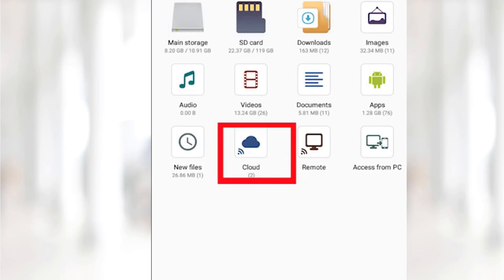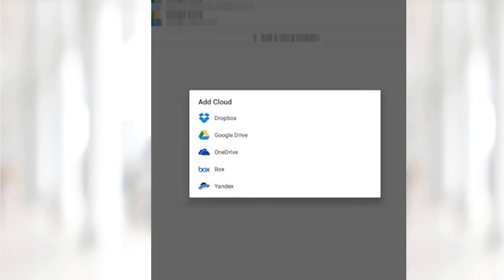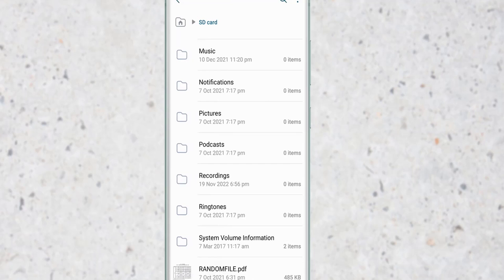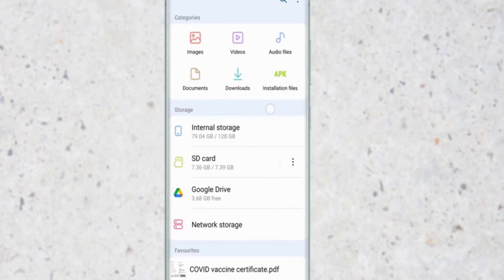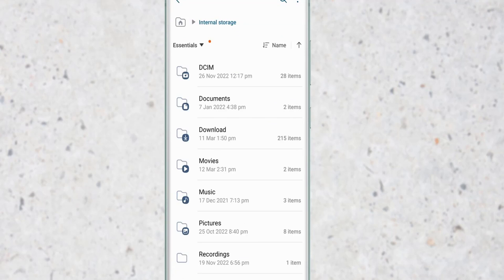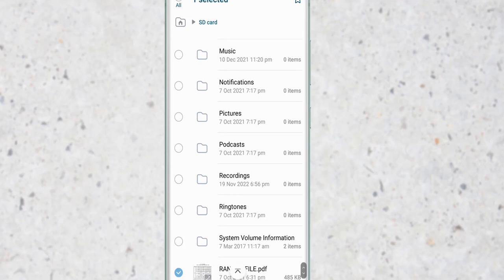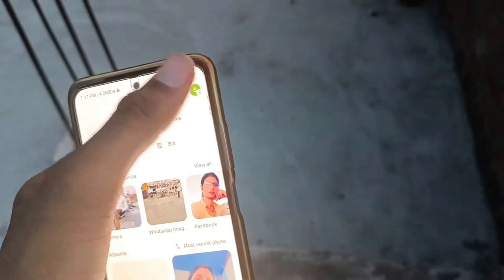If an SD card isn't an option, cloud storage solutions like Google Drive, Dropbox, or OneDrive provide an effective alternative. Upload your files to the cloud and then remove them from your device to create more space. This approach not only clears up storage, but also ensures your important files are backed up securely, accessible from any device with an internet connection, and protected against data loss.